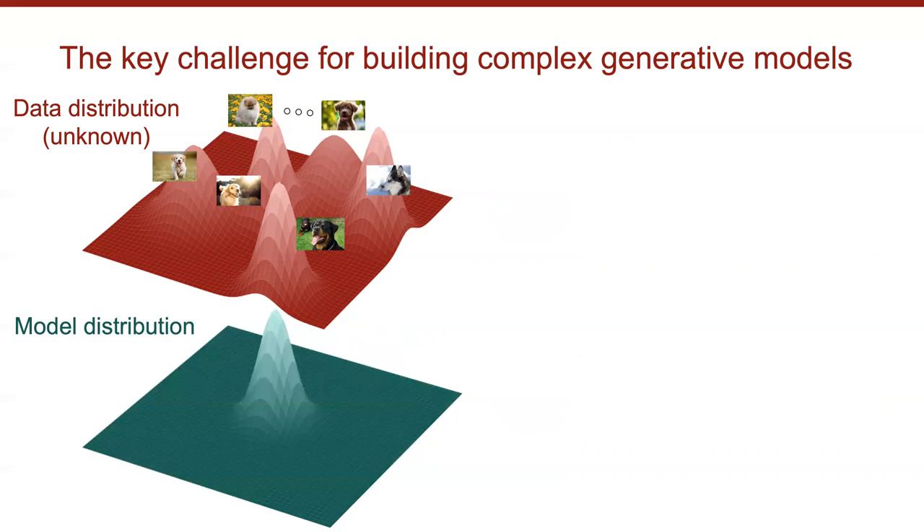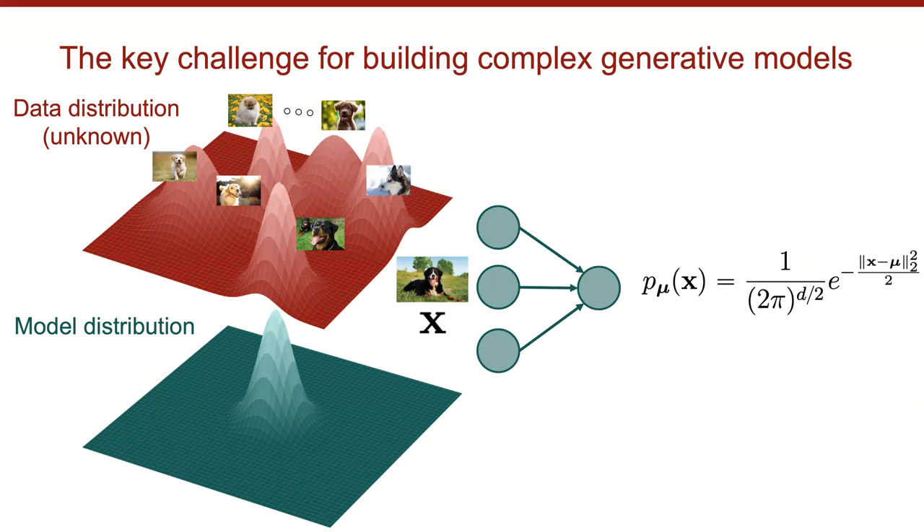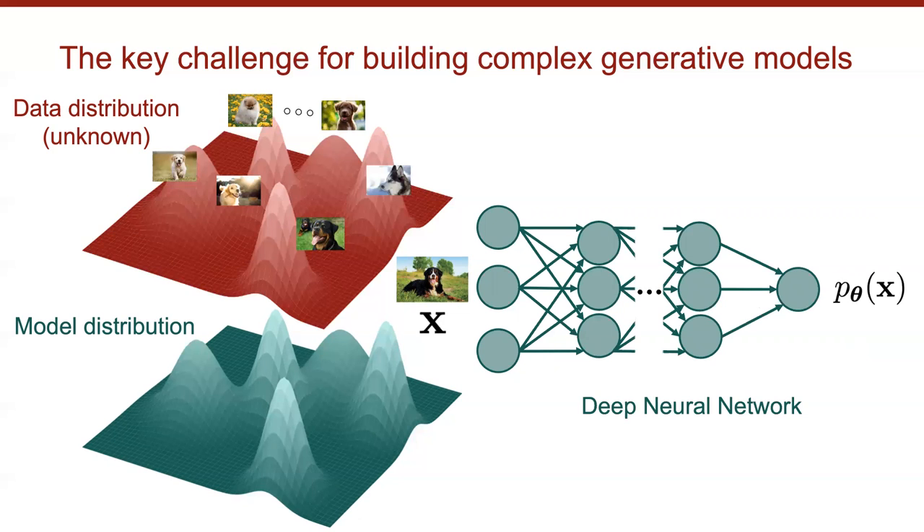In statistics we work with tractable simple distributions like the Gaussian, which is fully tractable but too simple to fit complex data distributions. A Gaussian distribution can be represented as a two-layer computational graph. To build a more complex model distribution we need a bigger, deeper computational graph — that is, a deep neural network — to represent a probability distribution p_theta, where theta denotes the network weights.